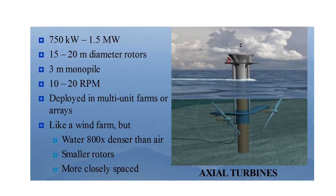Marine current turbines work in principle much like submerged windmills, but driven by flowing water rather than air. The main difference is that marine current turbines of a given power rating are smaller because water is 800 times denser than air. They can be packed closer together because tidal streams are normally bi-directional whereas wind tends to be multi-directional. In axial turbines, the production of energy is around 750 kilowatts to 1.5 megawatts. The average diameter of the rotors is 15 to 20 meters, installed on a monopile of 3 meter height, with an average rotation of 10 to 20 rpm. These are deployed in multi-unit farms or arrays.